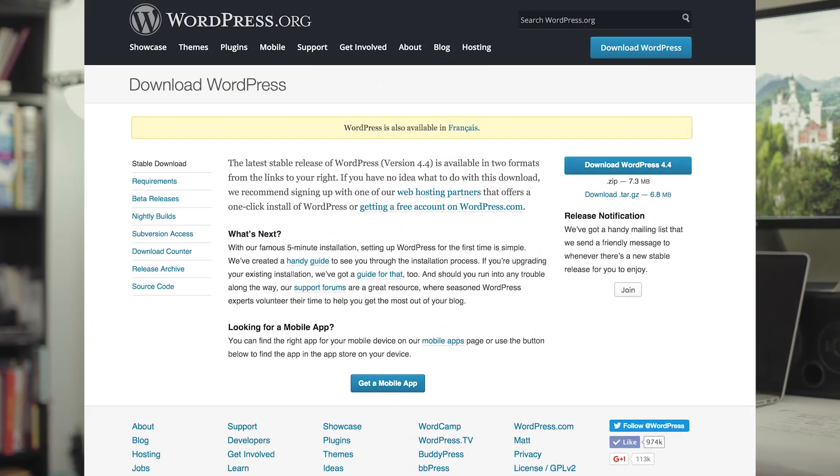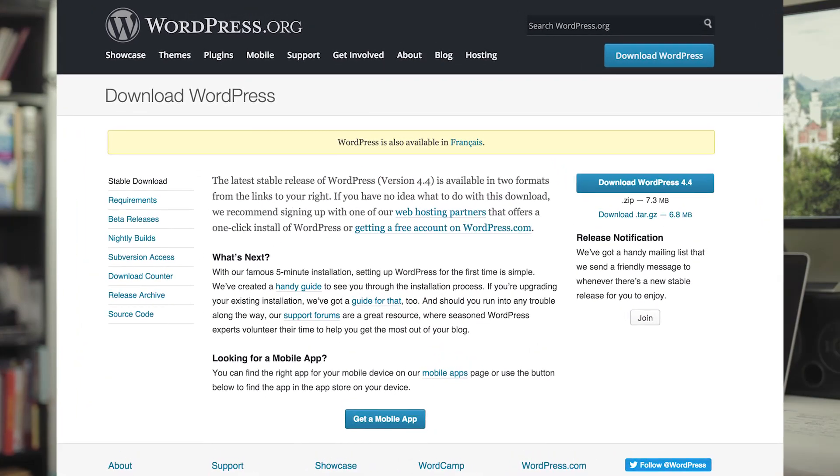WordPress, on the other hand, you need to download WordPress, upload and install it on your server, connect it to a database, run the setup wizard, find a theme, and then basically begin building your website after that. So Squarespace definitely wins by a long shot in terms of being easy to set up.